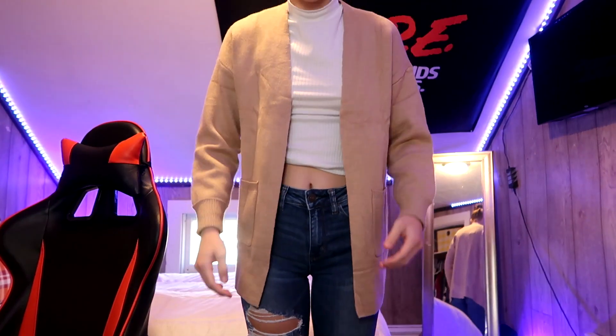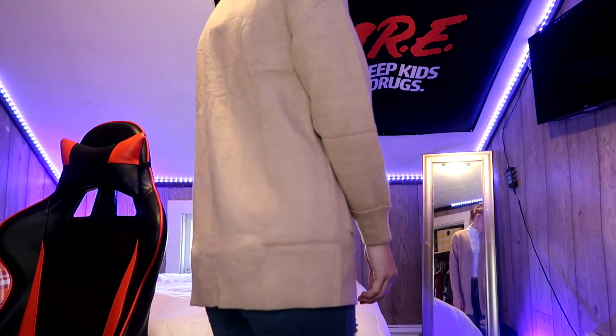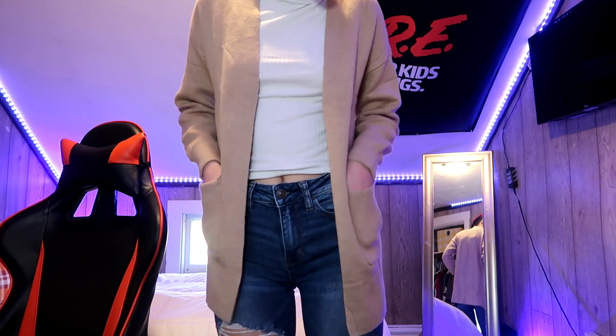Moving on from dresses — they also sent me this amazing cardigan for layering. It has pockets on both sides and I am so impressed by how soft, thick, and comfortable this material is. It's very heavy to keep you warm and you can style this with so many different outfits. They have so many colors on their website on Amazon, and I got a size small and it fits perfectly. It covers your butt a little bit, and that's always a good thing.